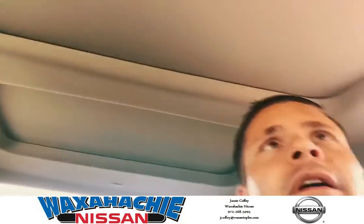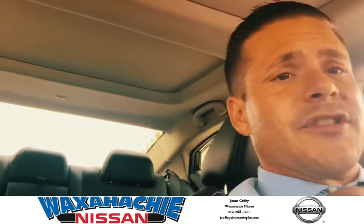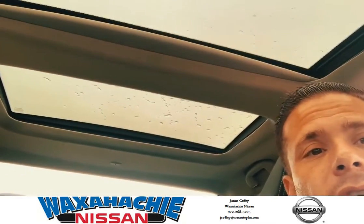Oh, check this out — the sunroof. You hear that? I don't know if you can hear that on camera, but this sucker is something. We've got two sunroof panels folding on each other, and that one opens right up.